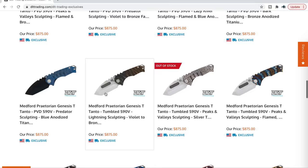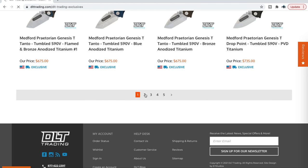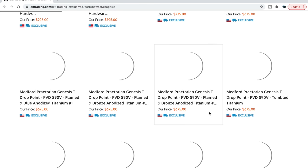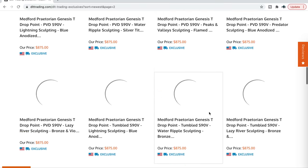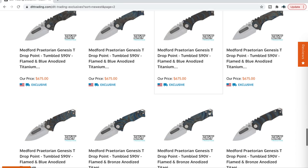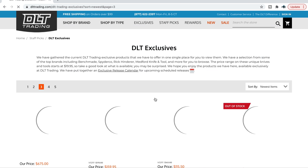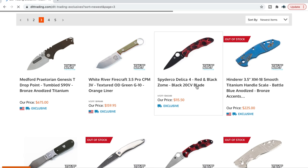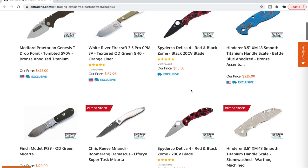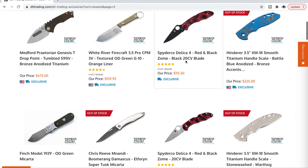They have, of course, the Medford thing going, which is going to be kind of lengthy. They have a ton of exclusives. I know a lot of you who have watched these videos with me have seen me do these DLT videos before, and it was probably about 10,000 subscribers ago — back when I was at 30-something thousand — so I know there are tons of people not aware of this. The Spyderco Delica 4 in red and black zone is still available in DLC or satin for $105 and it's 20CV. That's an awesome exclusive.